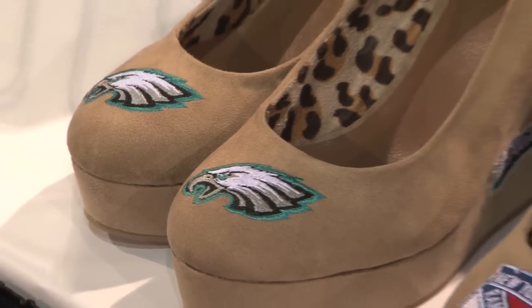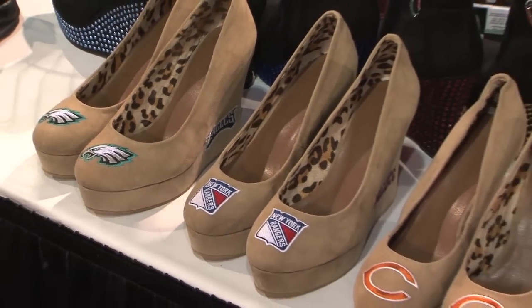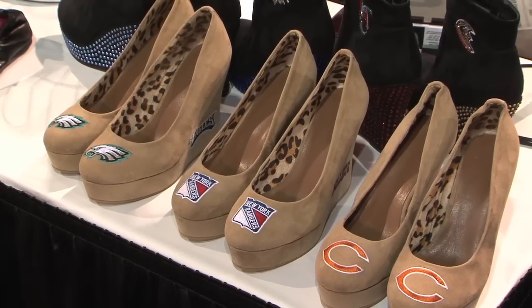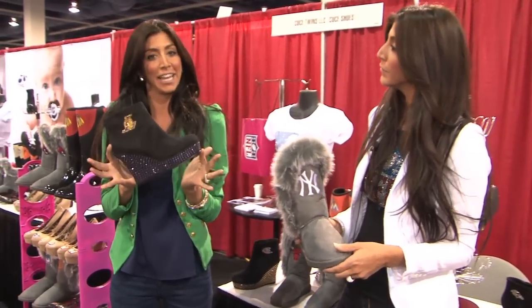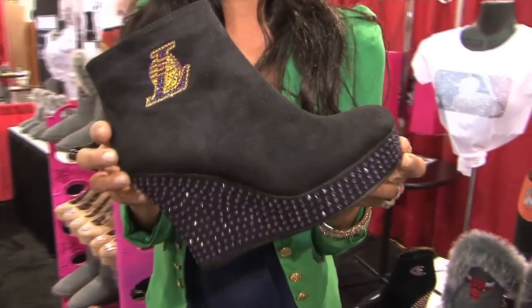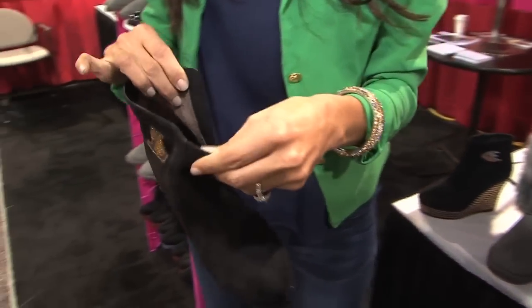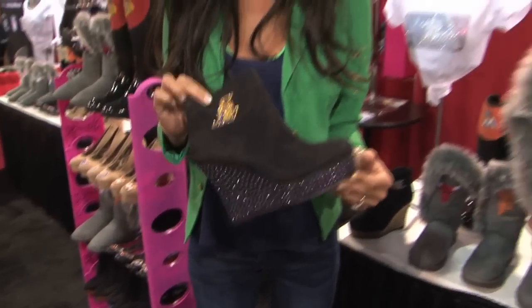We know that female fans want to look good and sport their favorite team's logos every day, not just game day, so we really take that into consideration when we design our collections. As you can see I'm holding a beautiful blingy Lakers boot. We do a wonderful synthetic suede with beautiful color coordinated crystals, and we really try and make them comfortable. We even line our boots with a wonderful faux fur, so women are comfortable all day while showing their love for the Lakers.